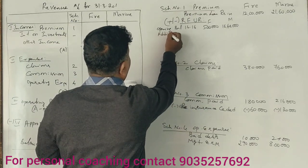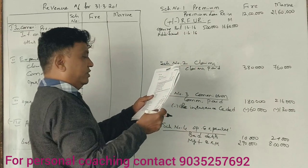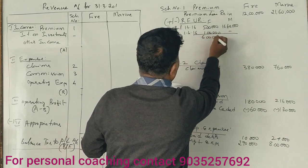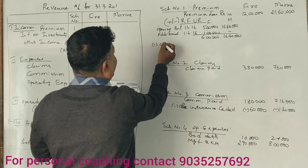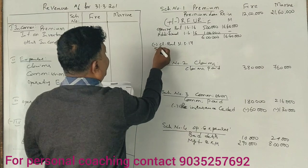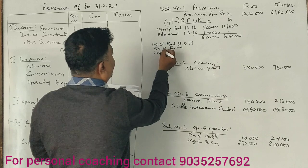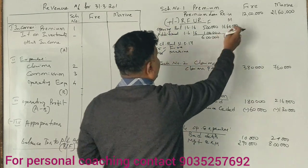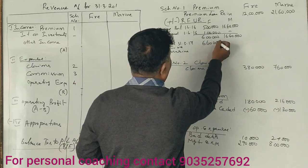Additionally, there was an opening balance as of 1st April 2016 of 1 lakh — that is the additional reserve. Total is 6 lakhs, making it 16,40,000. The closing balance as of 31st March 2017: 55% for fire on 12 lakhs gives 6,60,000.